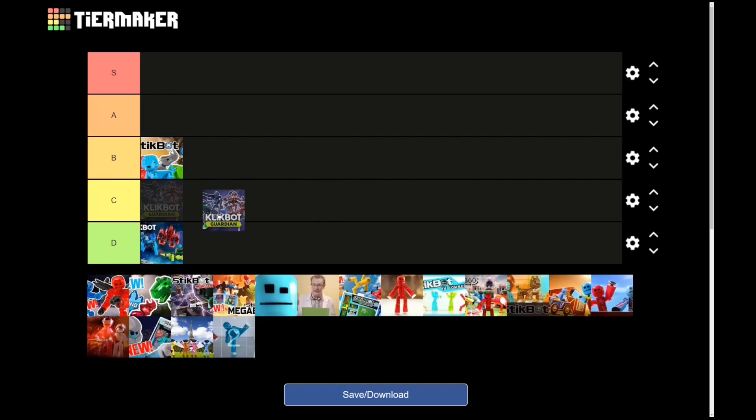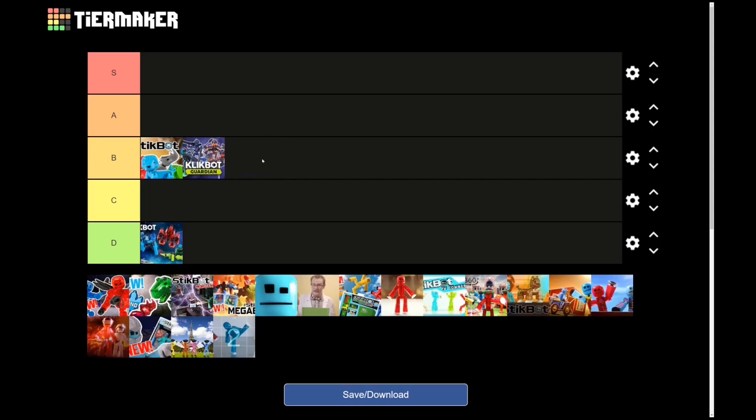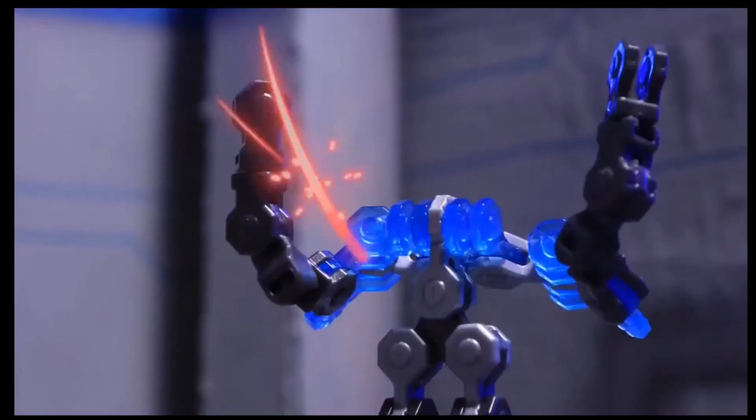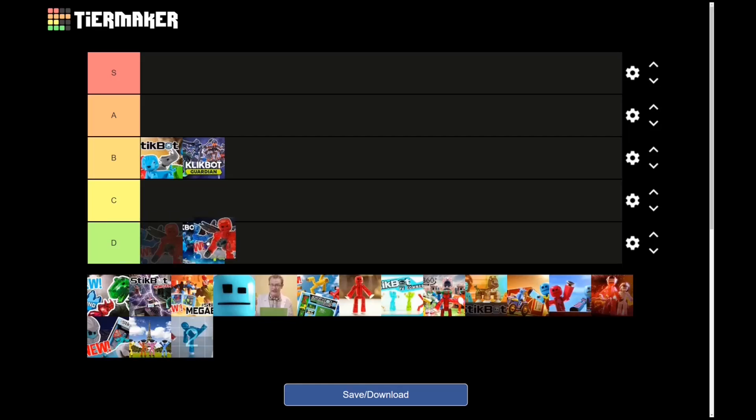Klikbot Guardian ad — I forgot about this one, I'm gonna have to watch that again. I'll give it a B. The stop motion is pretty good, like holy crap your stuff is actually being animated on an actual set — who would have thought? Good commercial, I give it a B.